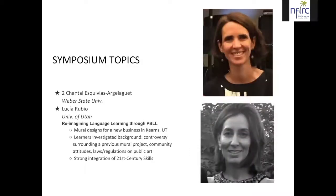Our second presentation was from Chantal Esquiviez-Arguelaguet and Lucia Rubio from Utah. They told us about the mural design project for a new business in Kearns, Utah, which was featured in the Language Educator issue from October/November. Learners investigated the background of the controversy surrounding a previous mural project, community attitudes, laws and regulations on public art, and then produced new designs for an artist to create a new mural. There was a strong integration of 21st century skills, including technology use and collaborative group work.